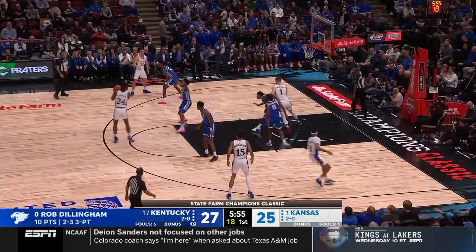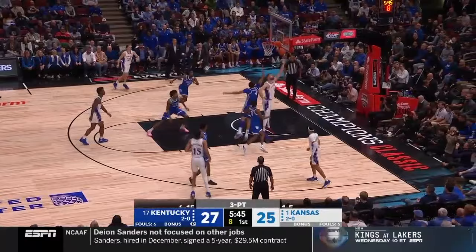So as you're watching basketball this season, pay attention to KU running this action, because you'll start to notice Hunter ducking in while the ball is on the opposite side — and you might even get to tell your friends why he keeps getting these easy layups.